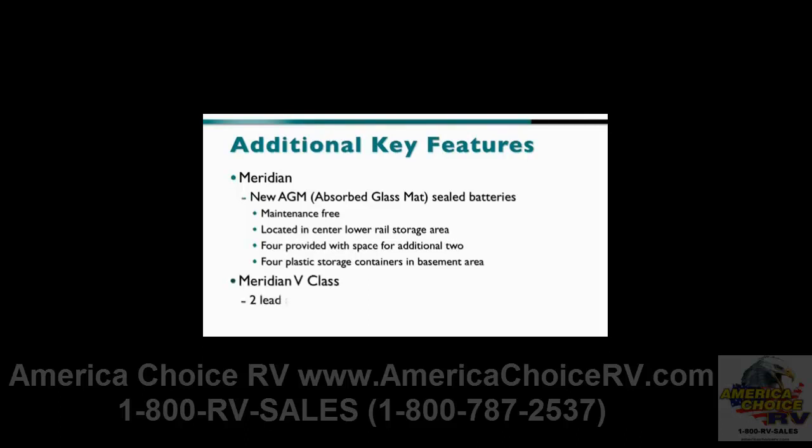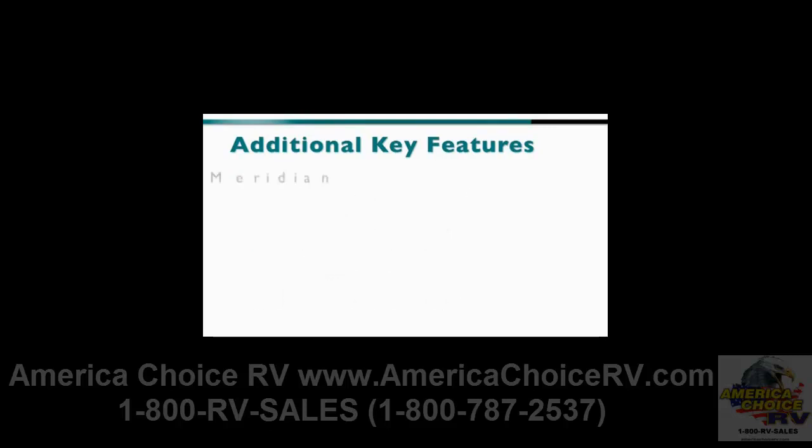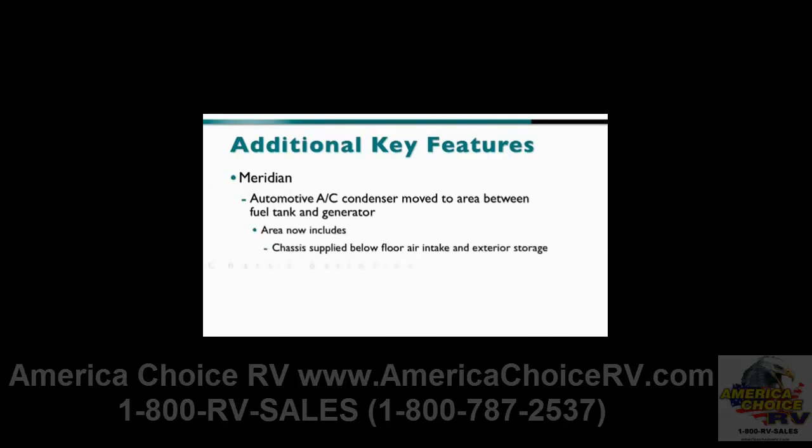The Meridian B-Class has, as standard, two lead-acid marine deep-cycle batteries. Also exclusive to the Meridian, we've moved the automotive AC condenser to the area between the fuel tank and the generator. This area now includes the chassis-supplied below-floor air intake and exterior storage, chassis batteries and chassis electrical service, and remote-access charging posts for the house batteries.